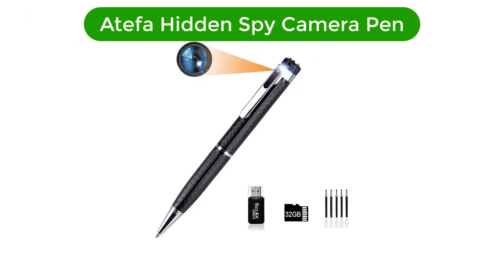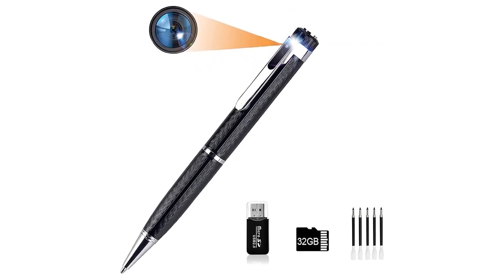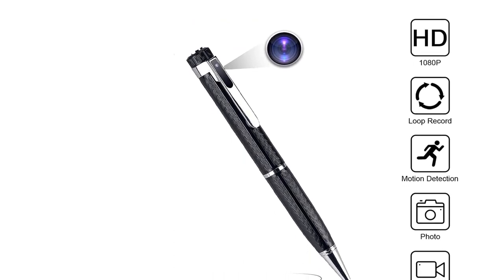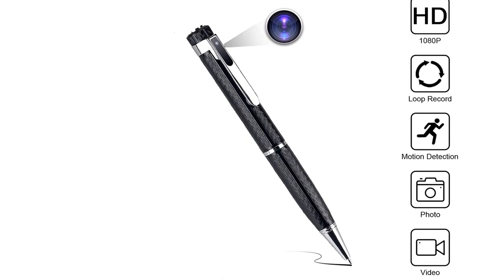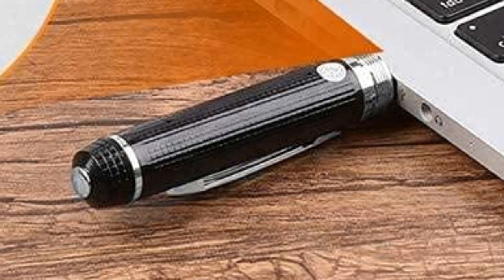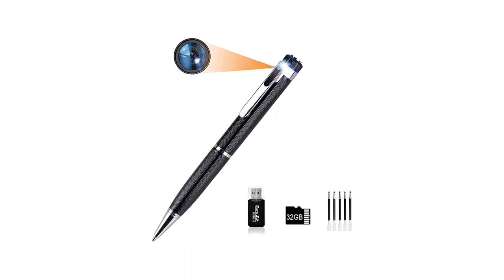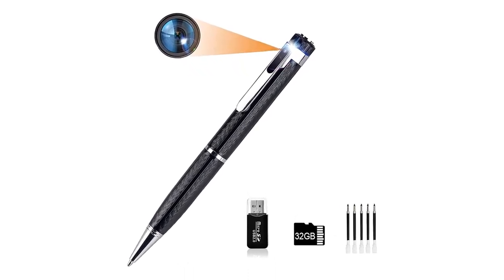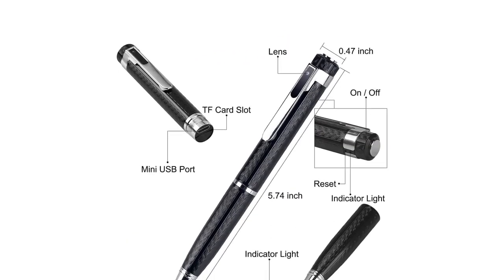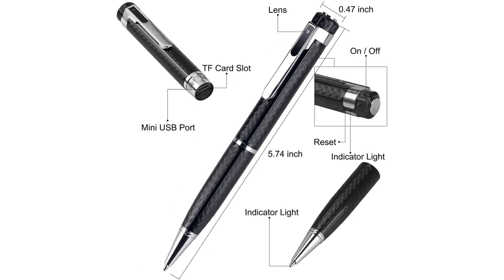Number 1. Our top pick is the Adifa Hidden Spy Camera Pen. This pen is a must-have for any business or security professional. This sleek, modern pen is designed with a hidden camera, perfect for recording a business meeting, conference, or any other important event. The camera features HD 1080p video recording, ensuring clear and high-quality images and videos. With its USB cable, the camera can be easily connected to your laptop or computer to transfer footage. The included 32GB microSD card provides plenty of storage, while the card reader provides an easy way to transfer data.